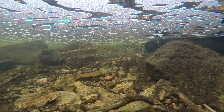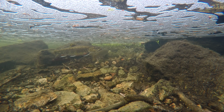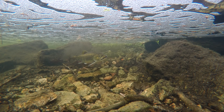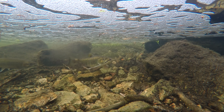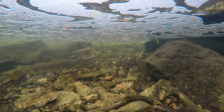After spawning has occurred, the male will lose interest in the female and move off in search of another female building a redd. If the male is persistent, he may fertilize the eggs of multiple females. The female, on the other hand, will move off a short distance, only to begin cutting a new redd for another batch of eggs.